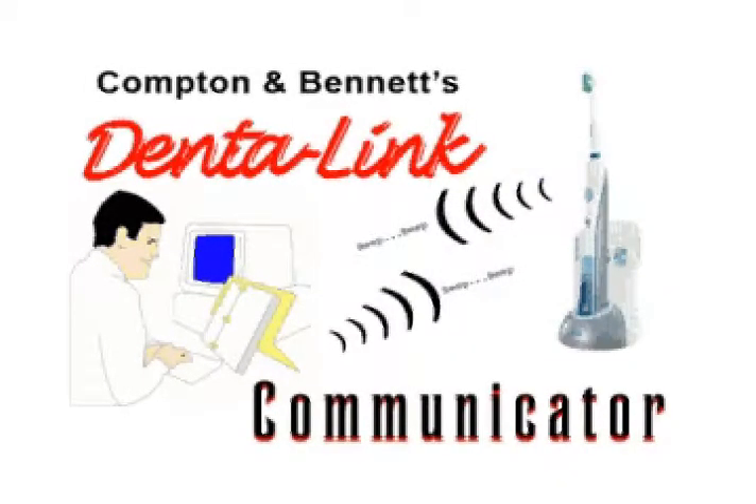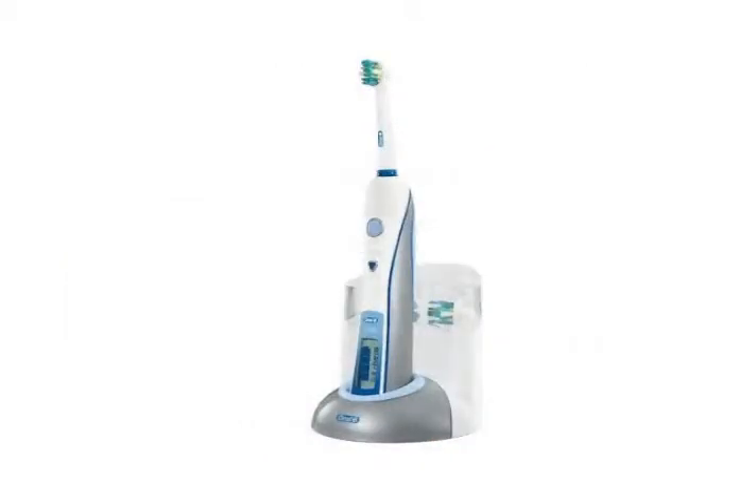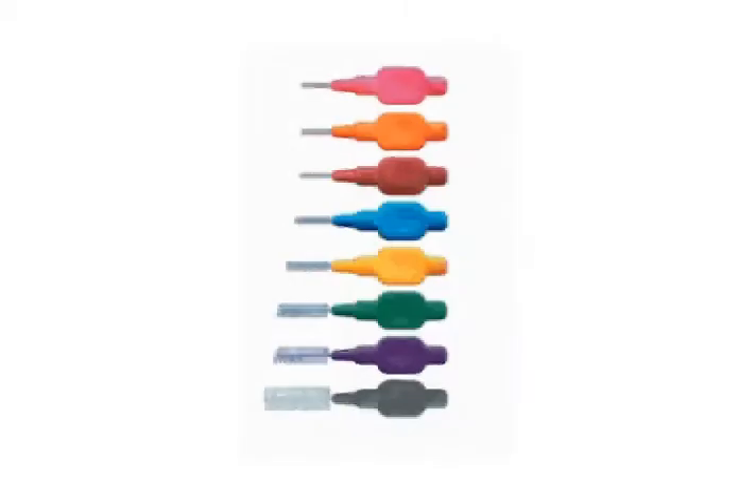Introducing the world's most advanced toothbrush, the Dentalink Communicator. The new premium high-tech toothbrush that is a spectacular bridge between oral performance and satellite communications. This revolutionary intelligent brush head is directly linked to a state-of-the-art Cavitronic Toothcam Microcomputer in the handle, allowing unprecedented views of the toothbrushing experience.